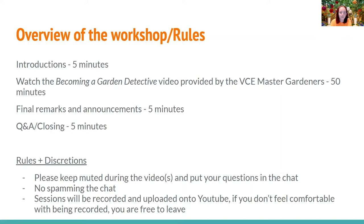Here's a review of the workshop agenda and rules. We're going to watch a video provided by the Virginia Cooperative Extension Master Gardeners called 'Becoming a Gardening Detective,' subtitled Pest Management, which will be around 50 minutes. I also have some final remarks and announcements, and we'll do our typical Q&A in closing. Please keep chat active during the video with your questions and comments. Sessions will be recorded and uploaded onto YouTube; if you don't feel comfortable with being recorded, you are free to leave.